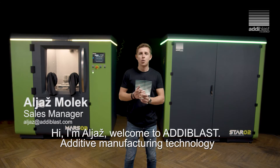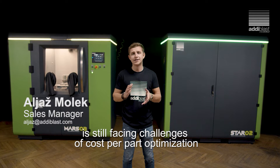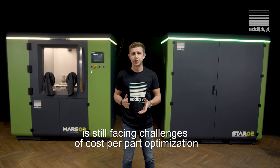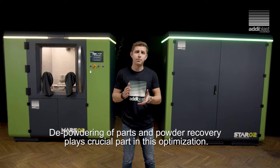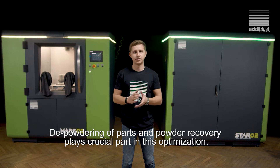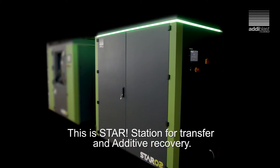Hi, I'm Aljaš. Welcome to Adiblast. Additive manufacturing technology is still facing challenges of cost-per-part optimization compared to standard production processes. The powdering of parts and powder recovery play a crucial role in this optimization. This is STAR, station for transfer and additive recovery.